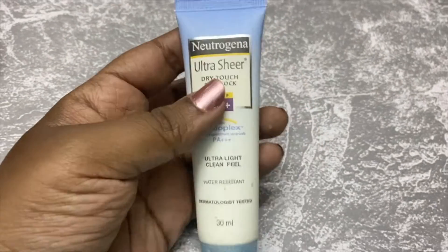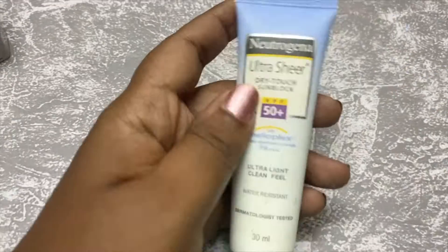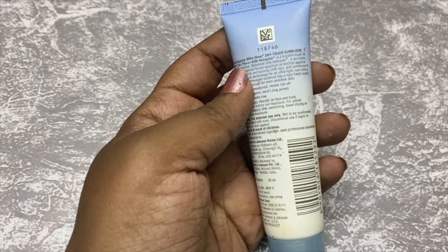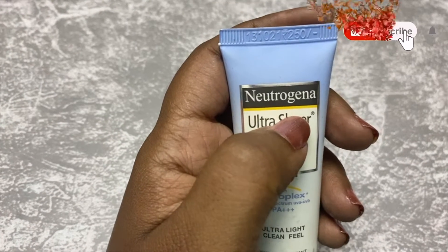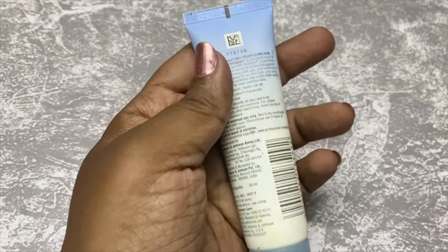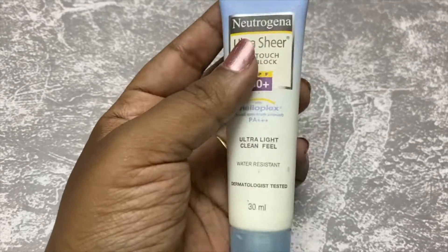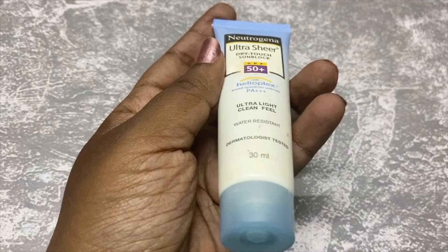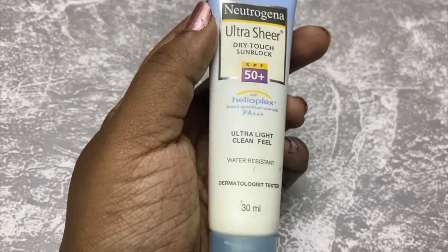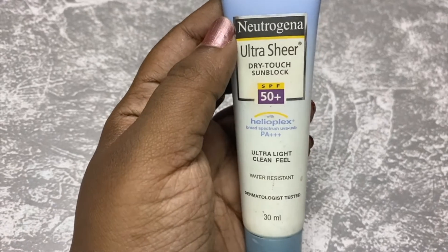The next product is sunscreen — it is a main product. I will try to wear sunscreen every day. This product is my most favorite and it is budget-friendly. Nutrigenal Ultrascreen, SPF50+. This is a good sunscreen and a budget-friendly product. This is my third pack.